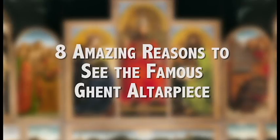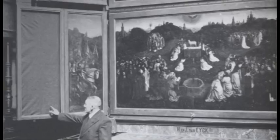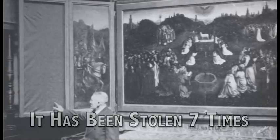Number one: there is no major work of art that has been bought legitimately more times than the Ghent Altarpiece has been stolen. Throughout nearly six centuries, it has been stolen at least seven times.